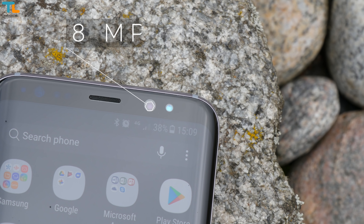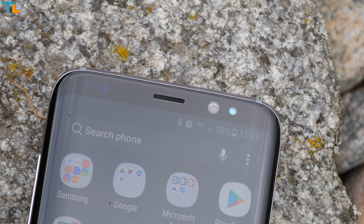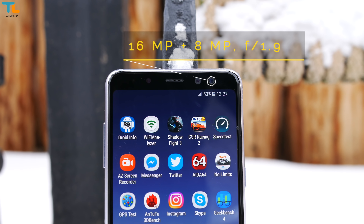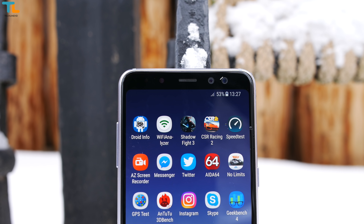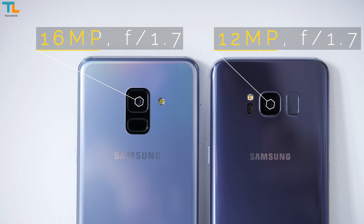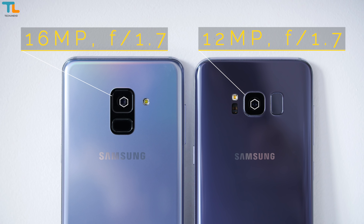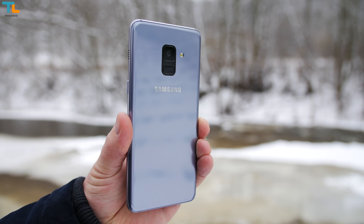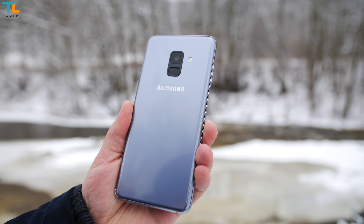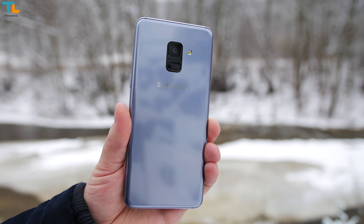The selfie camera department is where the Galaxy A8 has an advantage — well, at least on paper. It has two sensors that let you take pictures with that bokeh effect. Also the Galaxy A8 has more megapixels to play with, but it lacks a few features that the S8 has: optical image stabilization and a super fast dual pixel focusing system. At least it has electronic image stabilization that works pretty well.